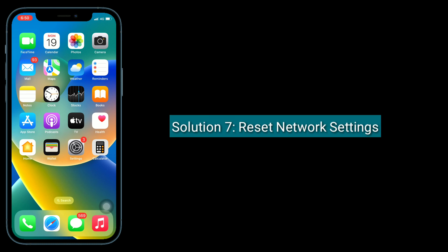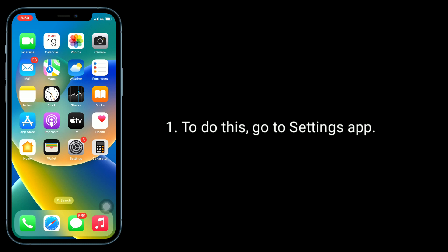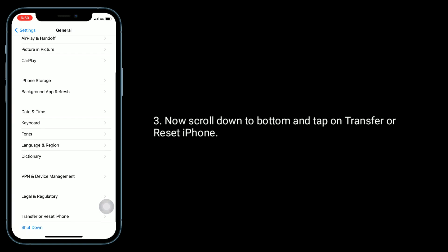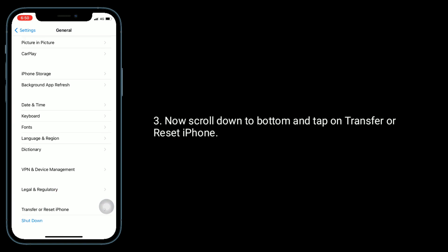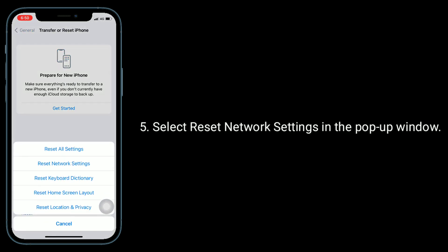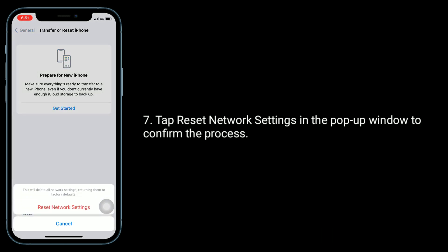Solution 7 is reset network settings. Note: this process resets your Wi-Fi passwords, APN, and VPN settings, so make sure you remember your Wi-Fi passwords. To do this, go to Settings, tap on General, scroll down and tap on Transfer or Reset iPhone, then tap Reset. Select reset network settings in the pop-up window, enter your passcode, and tap reset network settings again to confirm.